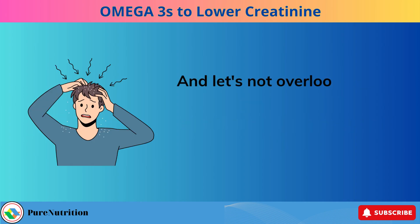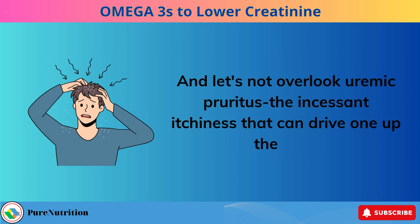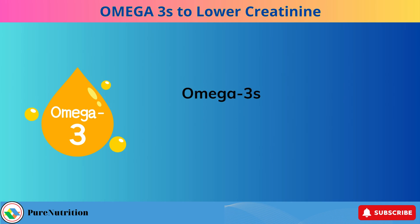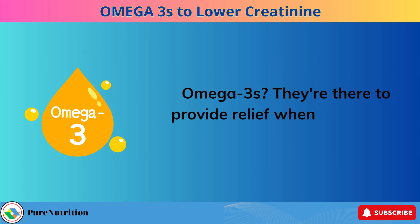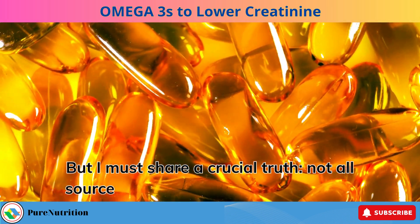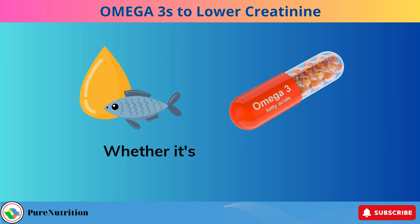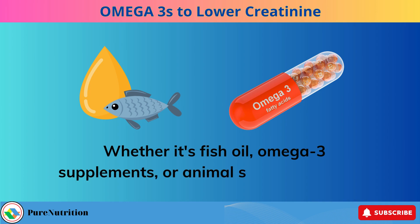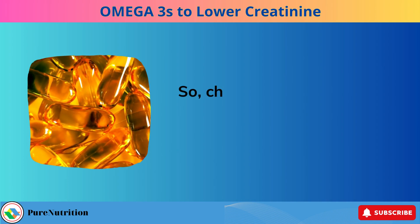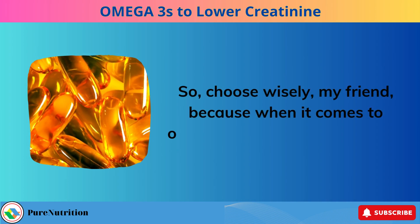Let's not overlook uremic pruritis — the incessant itchiness that can drive one up the wall. Omega-3s are there to provide relief when it's needed most. But not all sources of omega-3 are created equal. Whether it's fish oil, omega-3 supplements, or animal sources, not all of them are winners. When it comes to omega-3, quality is paramount.